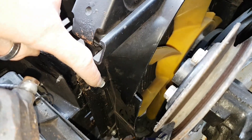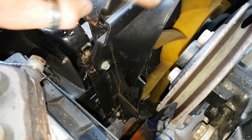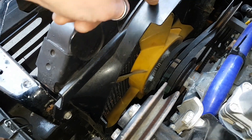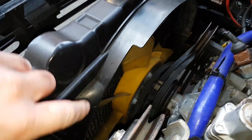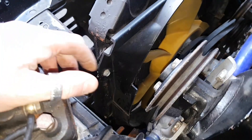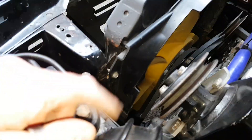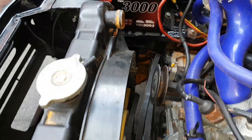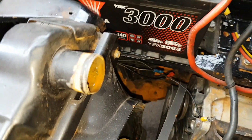It looks like I'm going to have to get these other four bolts off that hold this casing in place, because the equivalent bit at the bottom is actually stuck under the fan - I can't get it out without it fouling on the blades. So I'm going to have to get this off as well. There are two bolts on this side and then two more down there as well.